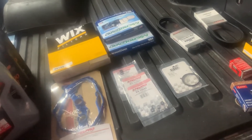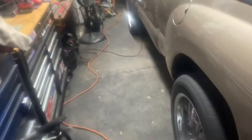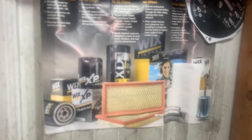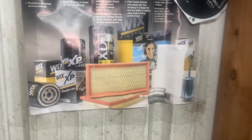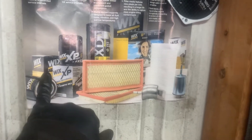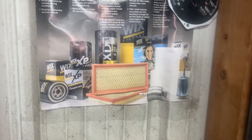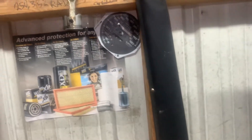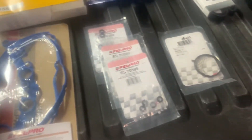I'm a big fan of Wix filters. I've done the research and tested them thoroughly. Wix makes the best filters there is — I crack them open, cut them open, inspect them inside, and see the way their paper filters hold up. You have your regular Wix and your XP Wix filter which is extended performance, cabin air filters, Wix fuel filters — Wix is top notch. Anyway, moving on to the throttle body gasket.